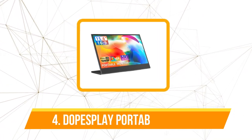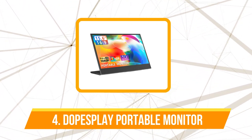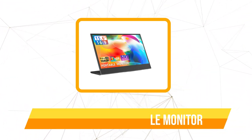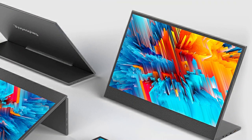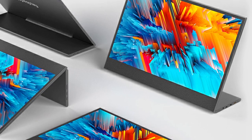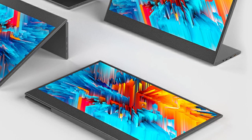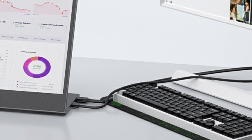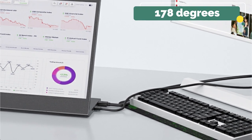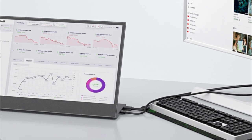Moving up at number 4 is the Dopesplay Portable Monitor. The Dopesplay Portable Monitor boasts impressive specifications that make it a standout option in the market. With a resolution of 1920x1080 and a 15.6-inch IPS panel, this monitor offers a stunning display with vivid colors and sharp details. The 60Hz refresh rate ensures smooth visuals, making it suitable for both work and entertainment purposes. Additionally, the wide viewing angle of 178 degrees and 16:9 aspect ratio further enhance the immersive experience.